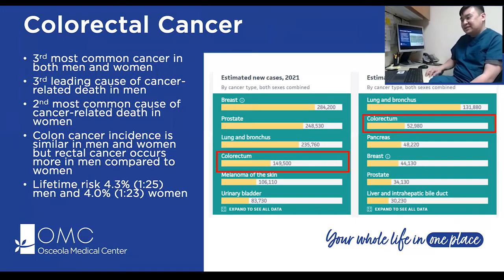Some statistics on colorectal cancer: it is the third most common cancer in both men and women, and the third leading cause of cancer-related death in men, following prostate and lung cancer — not counting skin cancers. It's the second most common cause of cancer-related death in women. Rectal cancer tends to occur more in men than women. The lifetime risk of developing colorectal cancer is approximately 4.3% in men (about 1 in 25) and about 4% in women (about 1 in 23).